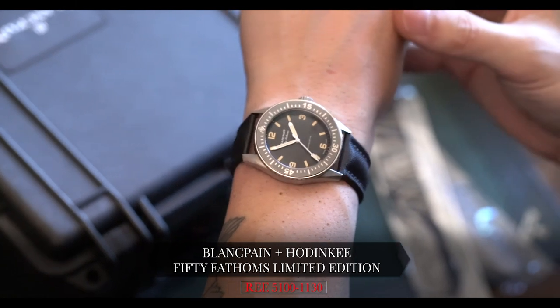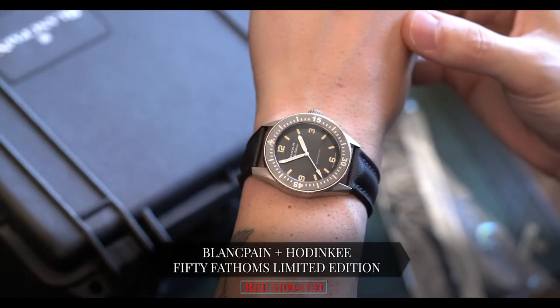It's a limited edition for Hodinkee. Hodinkee and Blancpain only made a hundred of these, so it's actually a pretty rare watch. I like it when the house and the collaborator — meaning the watchmaker and whoever is producing the limited edition watch — actually makes a seriously small number of these watches.